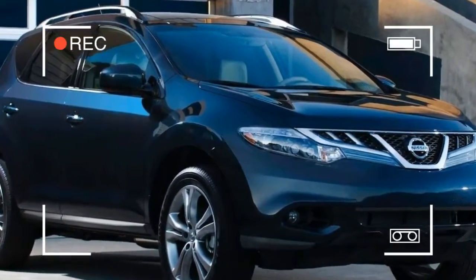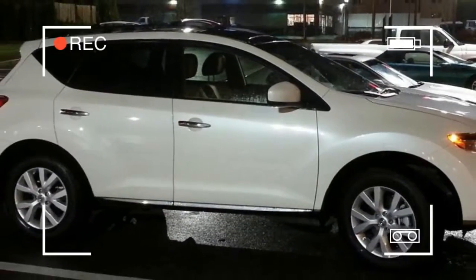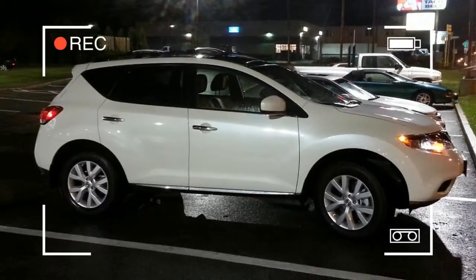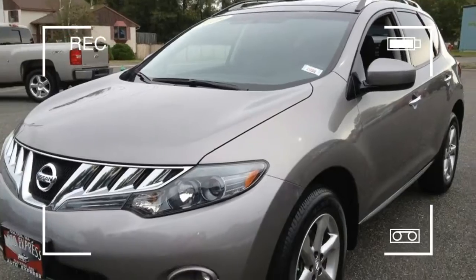Now, some three years into its second generation, the 2012 Nissan Murano soldiers on. But does it still possess the same characteristics and quality that made it so popular throughout the years?